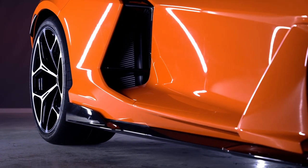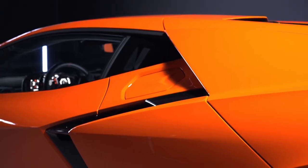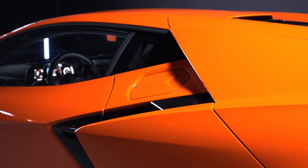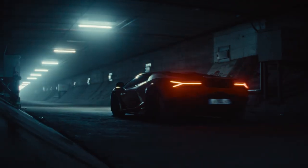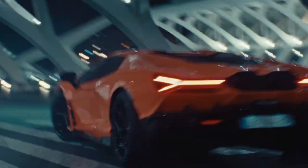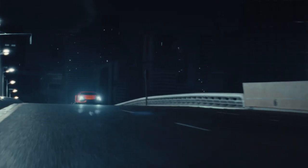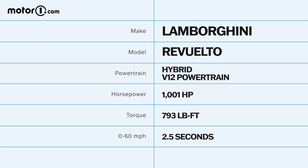In EV-only Cheetah mode, the Lamborghini flagship makes a grocery-getter adequate 180 horsepower, and the smallish battery can be recharged in 30 minutes on a standard outlet or in 6 minutes when using the V12 as a generator. But toggle the drive selector all the way up to Corsa — Italian for racetrack — and you've uncorked the full 1,001 horsepower available from both the V12 and the electric motors.